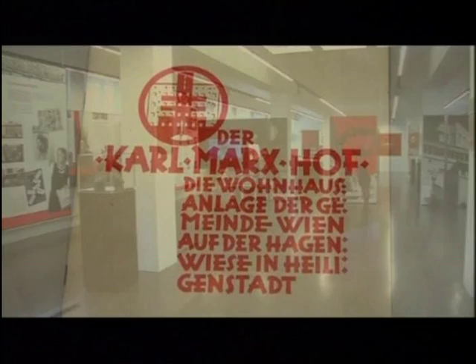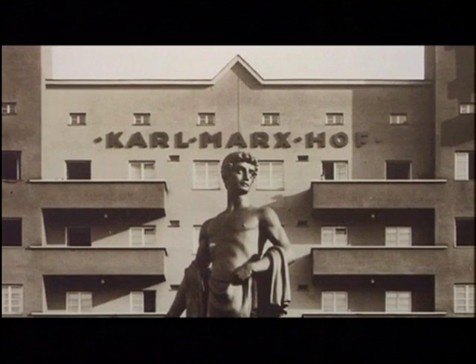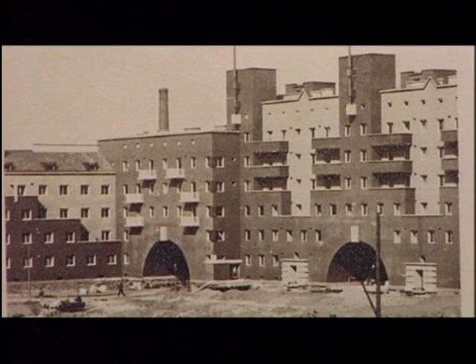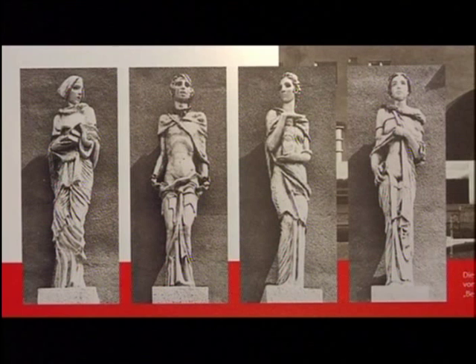The Karl-Marx-Hof was built from 1926 to 1930 and officially opened on October 12th. It is not the largest, but certainly the most famous of the Red Vienna municipal housing complexes. It's over one kilometer long — that is, 1,100 meters — and had about 1,380 flats for approximately 5,000 people. A housing complex of such dimensions naturally needed an appropriate infrastructure.